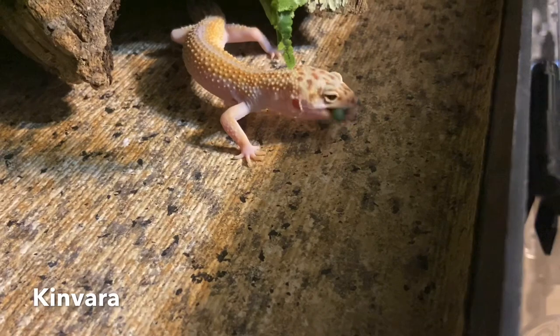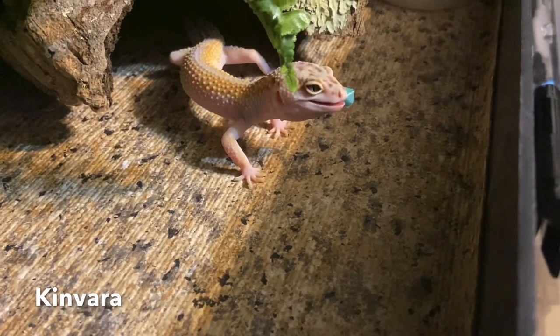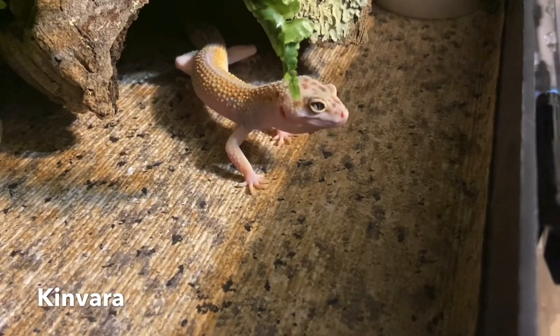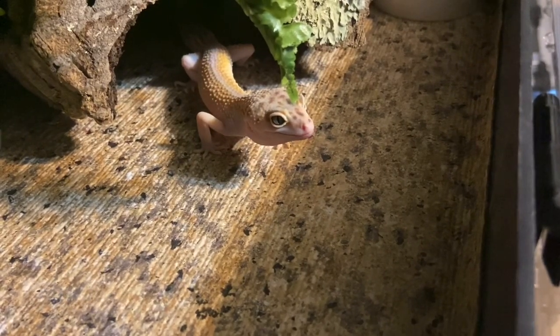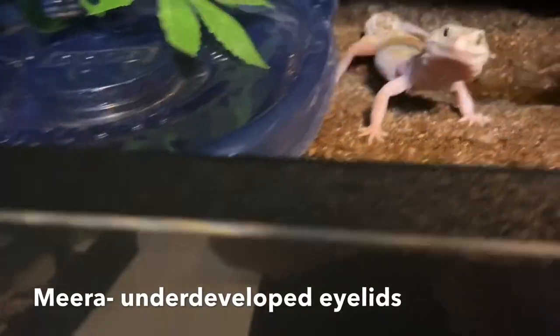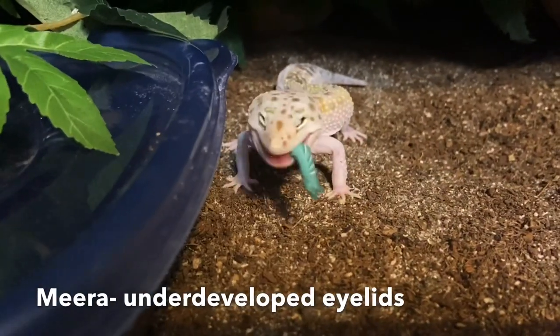Now let's talk about safely feeding hornworms to your reptiles. Hornworms can get really big, and you don't want to offer them to your reptiles or amphibians unless the hornworm is smaller than the space between your animal's eyes. For example, when you feed them to a leopard gecko — you see me tapping Mira on screen — make sure the hornworm is smaller than the space between their eyes so they can properly swallow it.